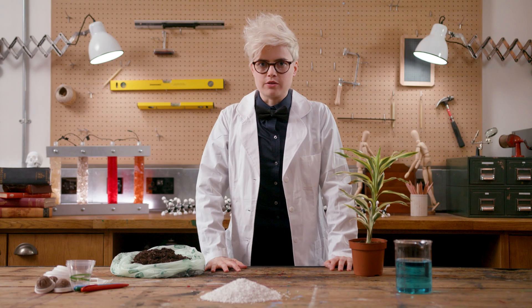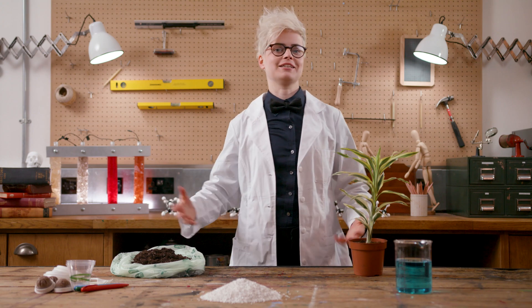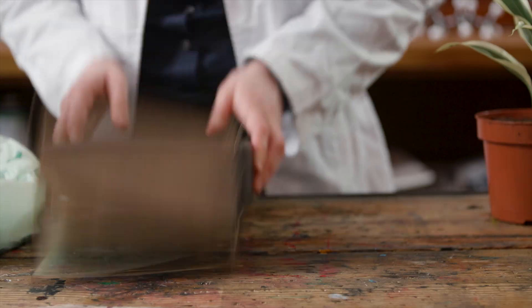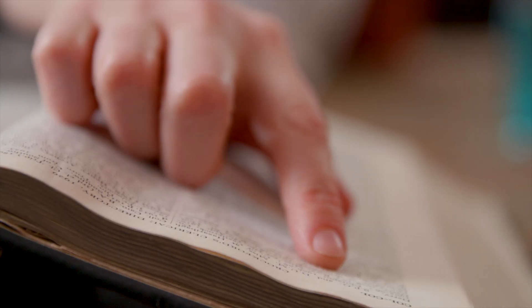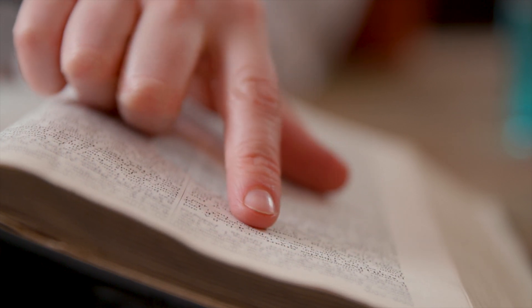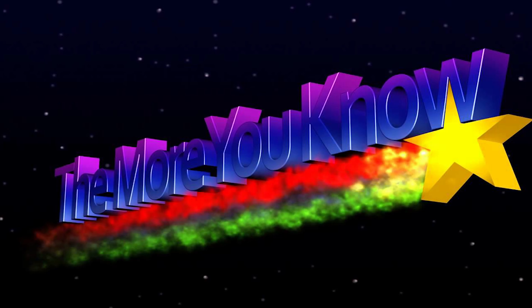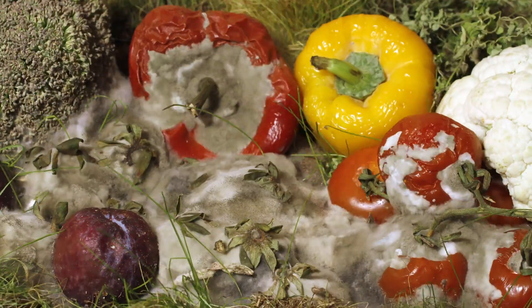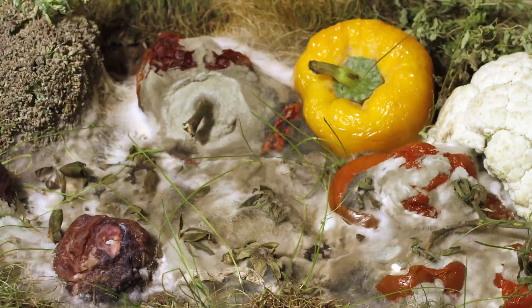Biodegrading. The dictionary definition: to be broken down or decomposed by naturally occurring microorganisms. There are two key parts to biodegrading. First, what breaks it down — naturally occurring microorganisms, the bacteria and fungi that live everywhere, especially in the soil. Second, what it breaks down into. When something biodegrades completely, it is fully broken down back into naturally occurring, non-toxic molecules.